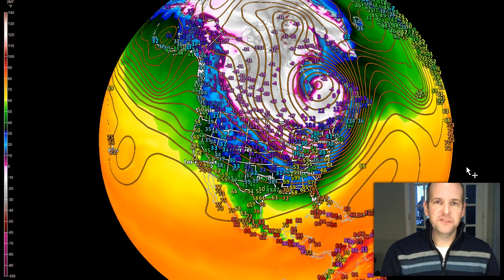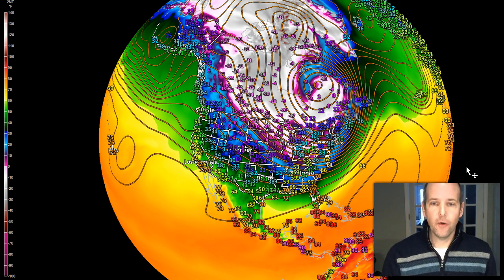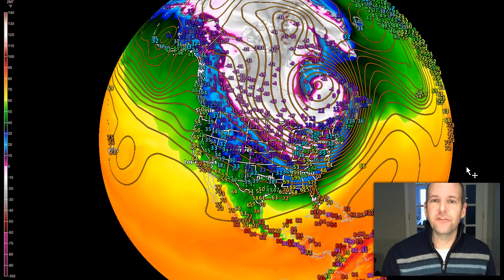Hey everyone, this is First Warn Storm Team Chief Meteorologist Brad Panavich with an update on the Arctic Blast that's going to be heading our way. We've been talking about this for over a week now, so it should not be a surprise to just about anybody who's been following me on social media or watching me on TV.